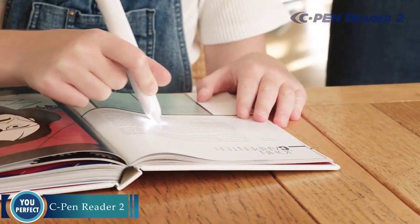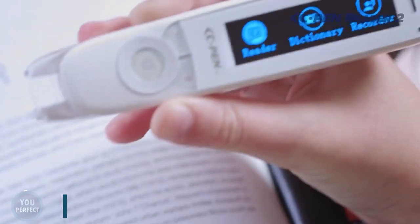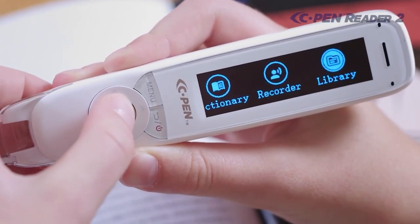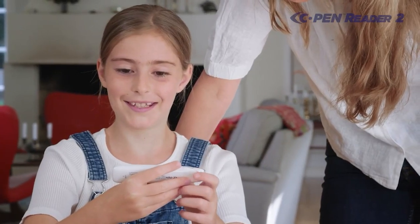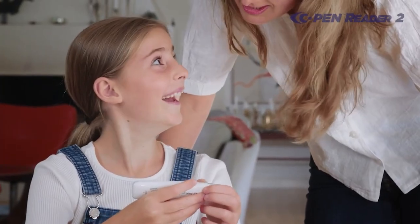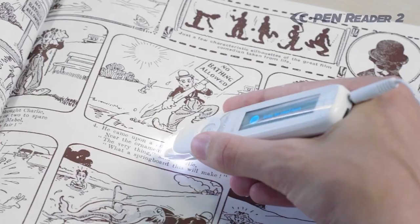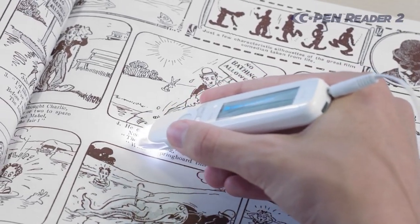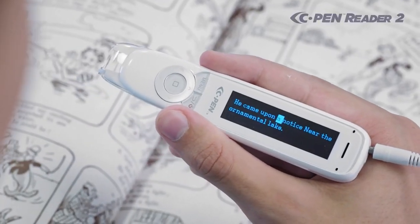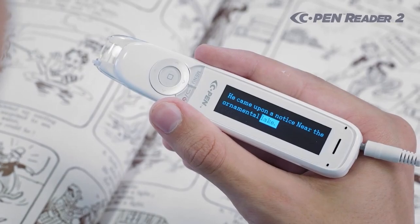C-Pen Reader 2 — a revolutionary new assistive reading tool that uses AI to scan and read text aloud to the user. It is perfect for people with dyslexia, blindness, or other low vision conditions. The C-Pen Reader 2 is easy to use — simply point the pen at the text you want to read and press the button. The pen will then scan the text and read it aloud to you in a clear and natural-sounding voice.